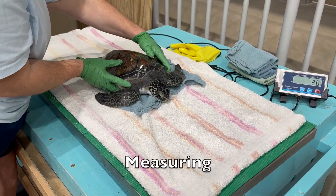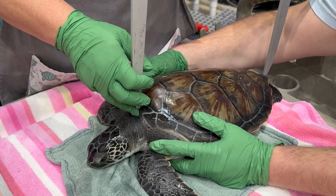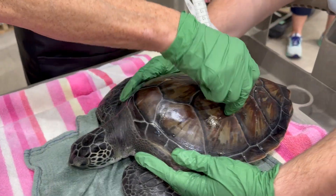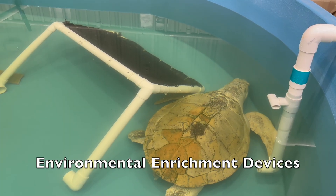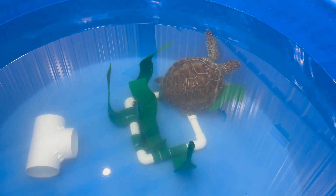To track the growth of our turtles, we make it a priority to weigh and measure them every month. By keeping detailed records, we can ensure that our turtles are growing and maintaining a healthy weight. Various environmental enrichment devices are given to each turtle daily to engage with and help them regain strength and natural behaviors.